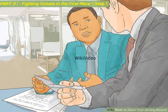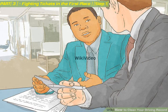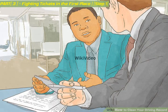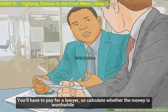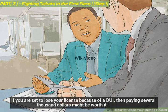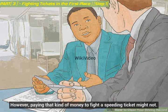Contact an attorney. Serious offenses like DUI need serious legal help. However, you will also benefit from a traffic attorney even if you are fighting minor tickets. You can find a traffic attorney by contacting your nearest bar association and asking for a referral. You'll have to pay for a lawyer, so calculate whether the money is worthwhile. If you are set to lose your license because of a DUI, then paying several thousand dollars might be worth it; however, paying that kind of money to fight a speeding ticket might not.